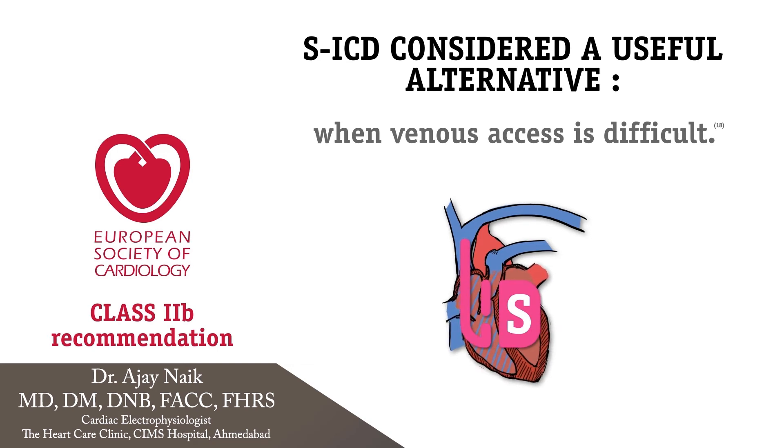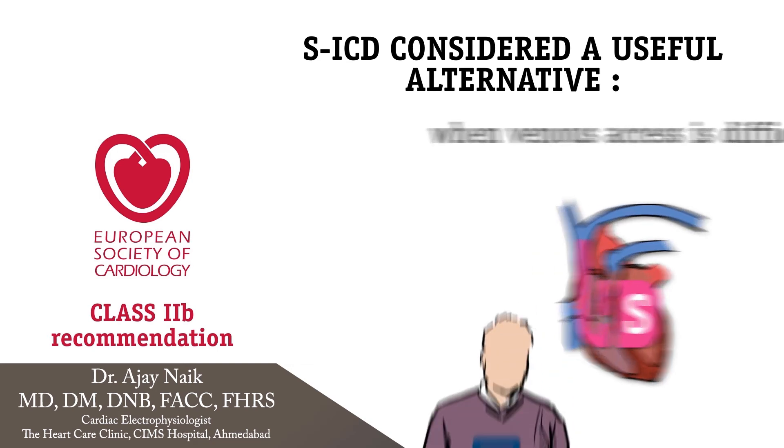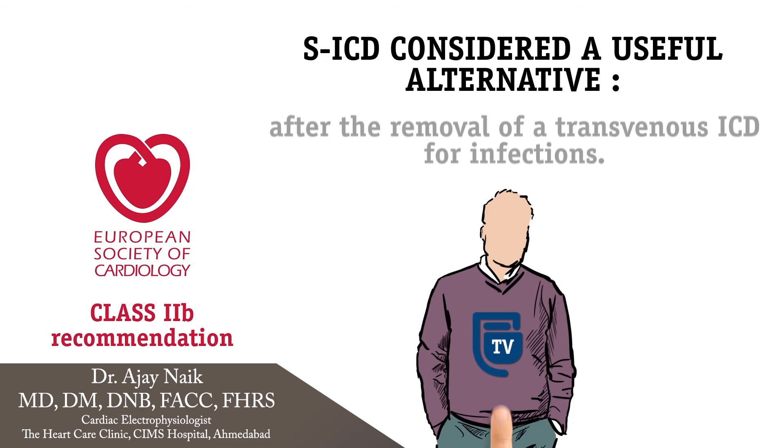Patients at high risk of complications following transvenous ICD, patients with dialysis, the pediatric population, immunocompromised patients, and patients with certain diseases like channelopathies, long QT syndrome, Brugada, or hypertrophic cardiomyopathy. Also patients with previous device infections or lead failures and a previous history of endocarditis.